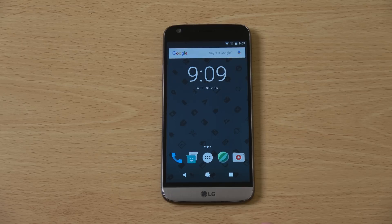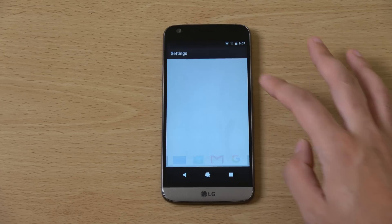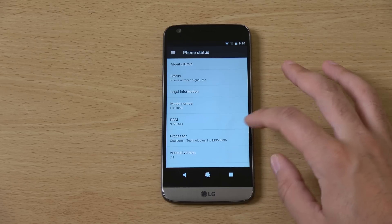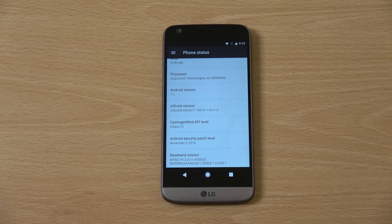You can see we do have some things such as the Google Pixel buttons at the bottom here, which make it look nice and up-to-date. The actual ROM is based upon CM14 — the ROM is called CR Droid, which I'll leave in the description if you want to check it out.